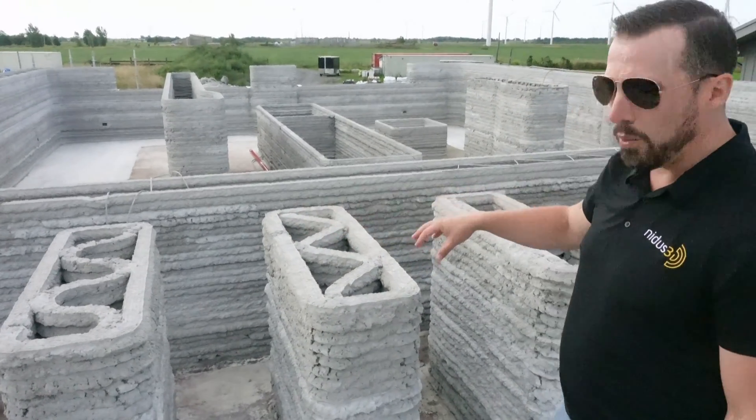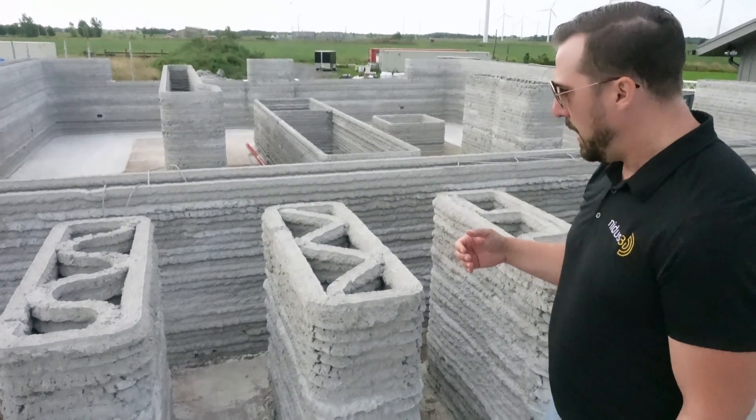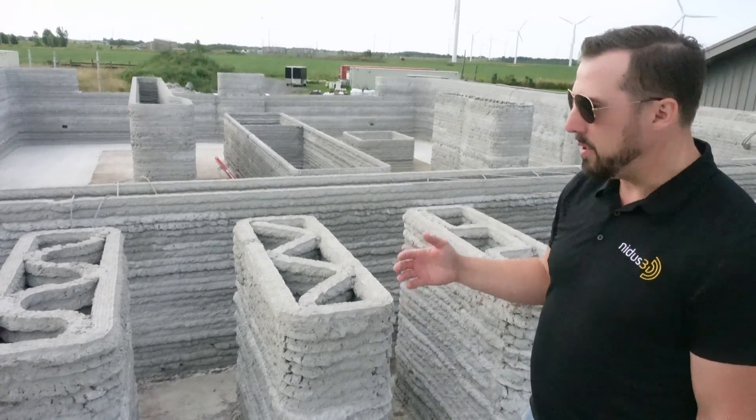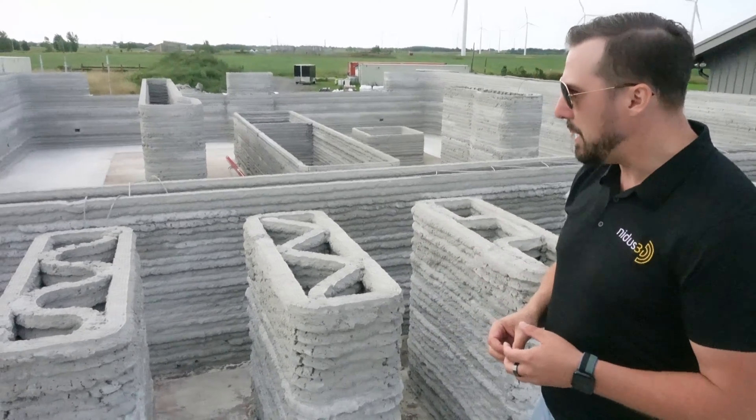Behind me you see some of the printed components that are going to finish the second story of this building, and then a whole bunch of smaller components which are actually all going to Queen's University for compressive strength testing. We've had a lot of success with the mix that we have — we're hitting about 45 MPa after 28 days on the mix, which is a very strong concrete material. Reinforcement in these samples is structured in a different way to provide comparative testing with the university, so they'll be put under very similar conditions and we'll see which ones perform the best and be able to make design decisions based on that.